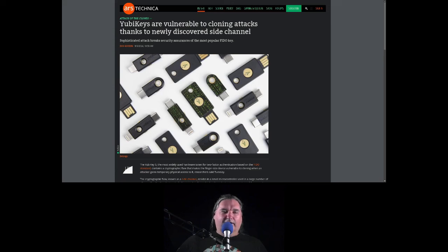Everybody knows about getting SMS text messages on your phone for a second factor. Those are very insecure. There are other apps that will give you something very similar to YubiKeys only in app form. Those are mostly secure but have some issues. These hardware keys are the most secure form of two-factor authentication out there.